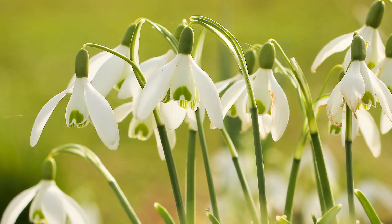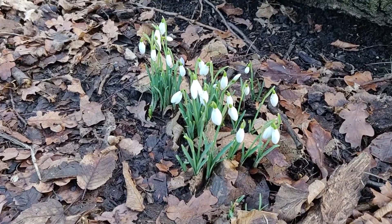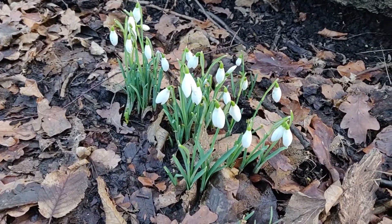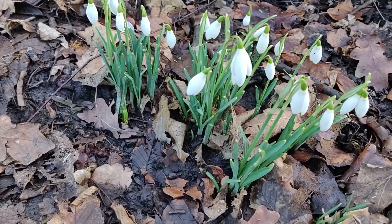You definitely don't need me to describe a snowdrop, so I'll just put up some pretty pictures. They are the absolute sign of spring here in the UK, but weirdly they are not native. Before you get your invasive species removal shovel out, they are naturalised. They were recorded as growing in gardens back in the 16th century, and reported growing wild jumping forward to the 18th century.